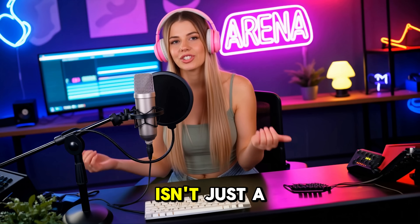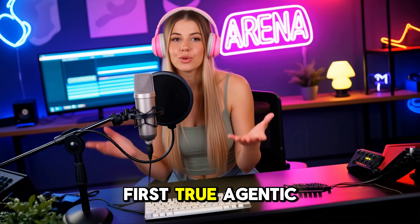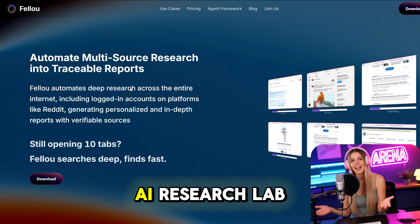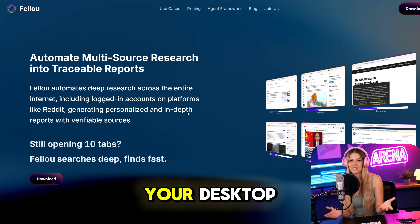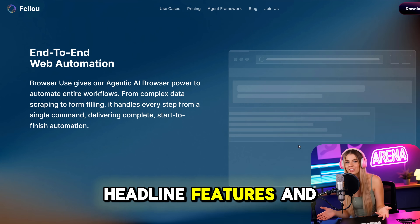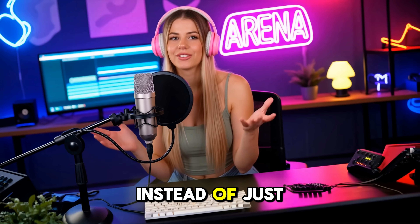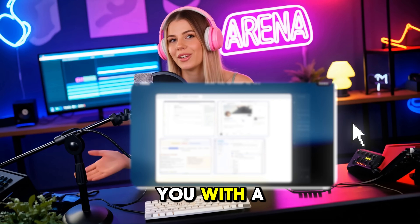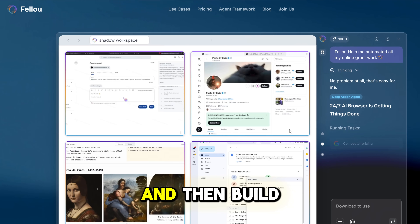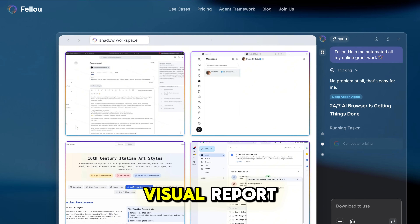Fellow isn't just a browser. Fellow is the first true agentic browser built to take action. Think of it as your own AI research lab baked right into your desktop. Deep search and visual reports are completely free and they're the headline features. Instead of just throwing random links, it can prompt you with a secure login window when needed, read content with your approval, and then build a clean visual report.